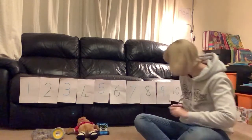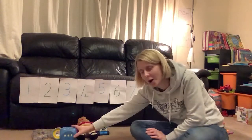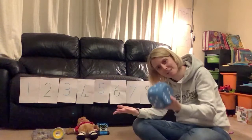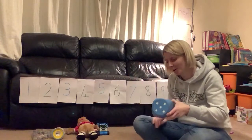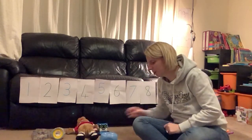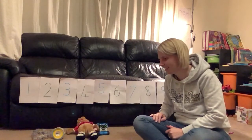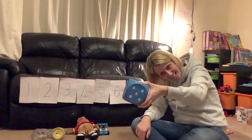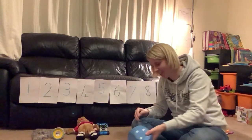Let's do another one. I'm going to roll the dice. We got five again — you already know, one less than five is four. Let's try again. Five again, and again! One less than five is four. Well done.